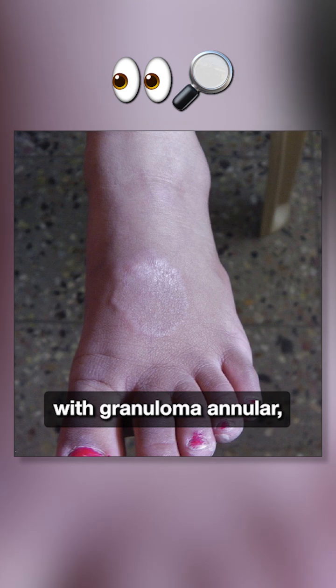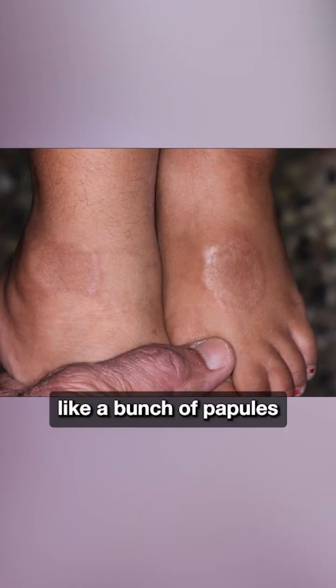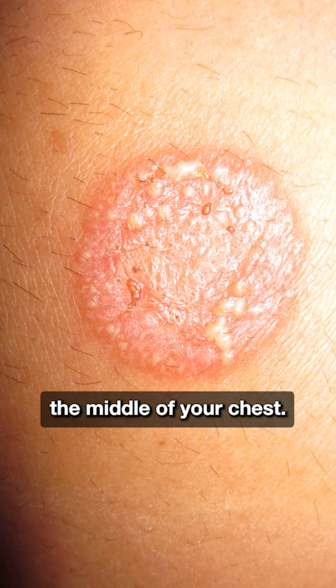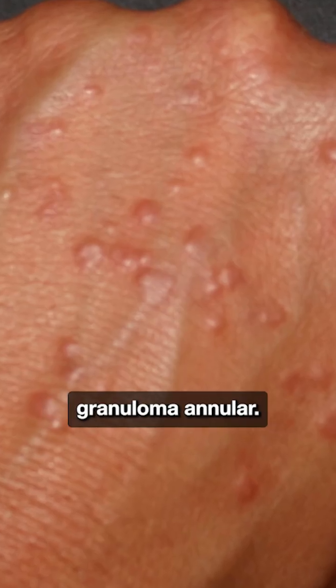In my experience with granuloma annulare, the edge — the rim — tends to be a little bit more nodular, like a bunch of papules put together, whereas with tinea it looks a little bit more confluent. A lesion right in the smack of the middle of your chest is probably more tinea, and if it's just on the dorsum of the hand, you have to think about granuloma annulare.